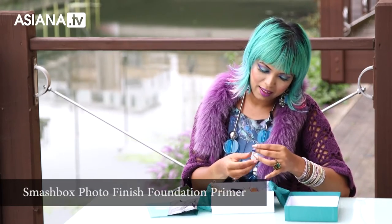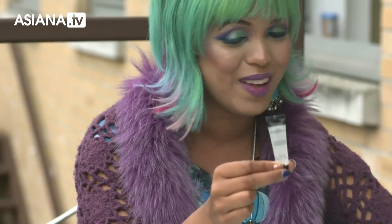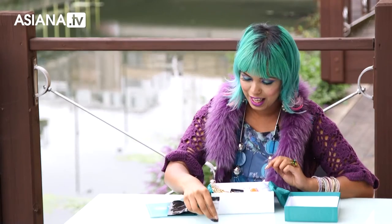So there's a photo finish primer. I've never used a primer in my life, so this is my first ever primer, which is great because I can test it out and see what I think about it. I like that a lot.